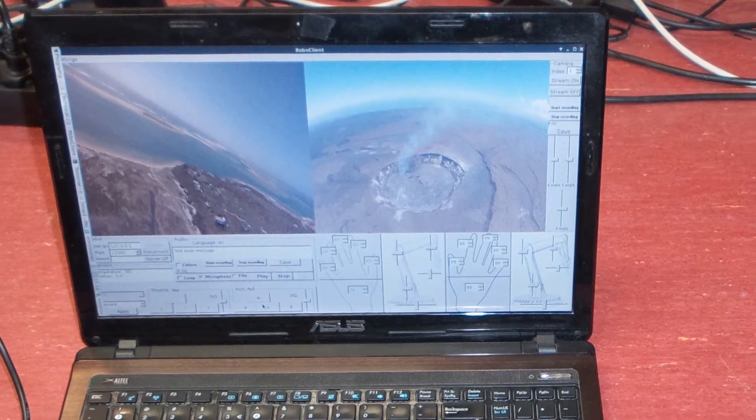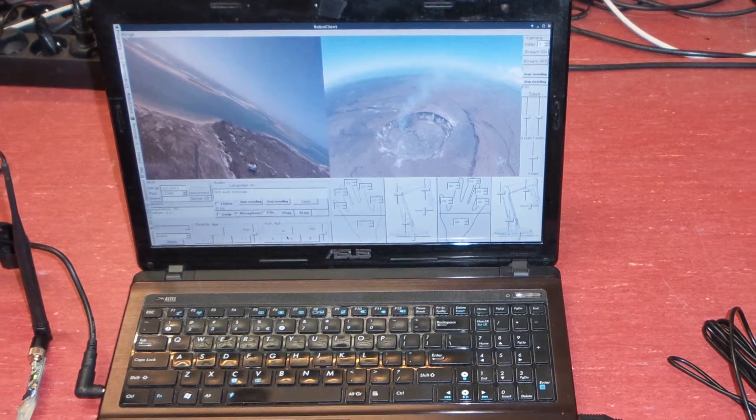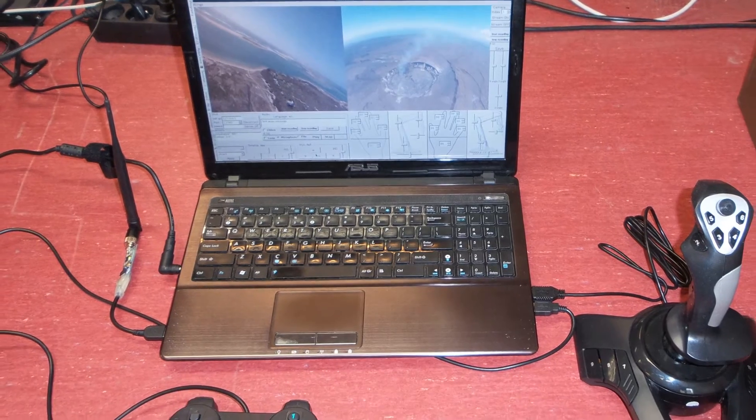Our research team has constructed an advanced open-source client-server software to control the drone using multiple input devices, such as PlayStation controllers or joysticks.